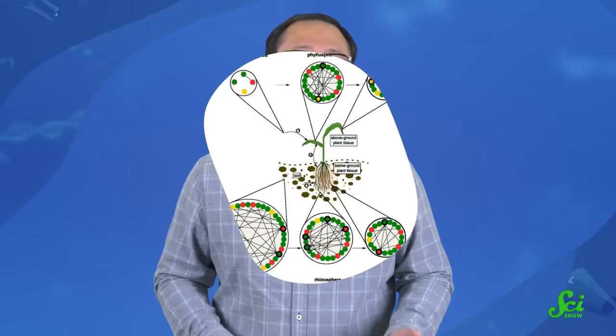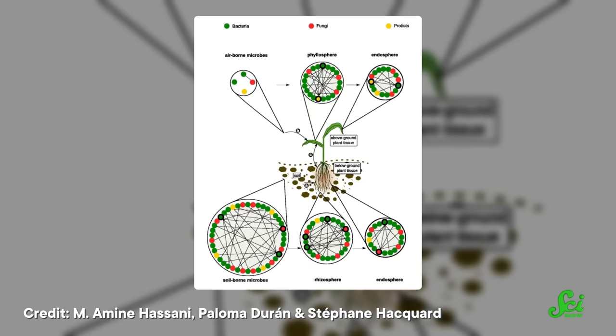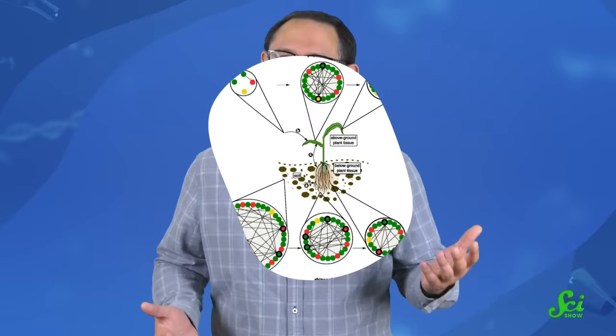At first, the relationship between a plant and an endophyte might seem like your run-of-the-mill symbiotic relationship. But plant microbiomes are incredibly complex, just like humans. What we've learned so far shows that the relationship between plants and their microbes is profound. They may not affect just a single plant, but a species as a whole — which is a pretty major achievement for such a microscopic world.